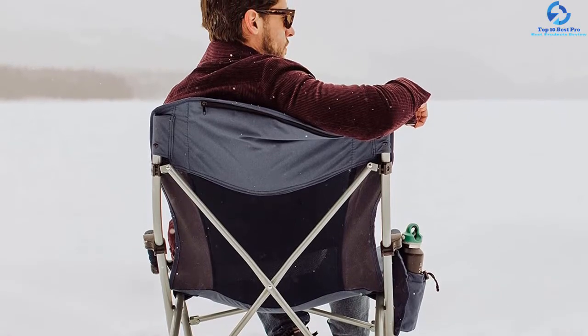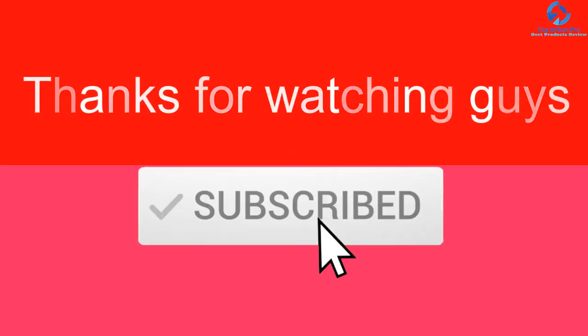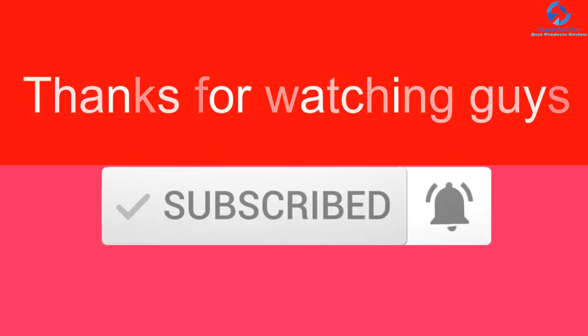Thanks for watching, guys. I hope you liked this video. If this video was helpful, please make sure to like, comment, and subscribe. If you have any questions related to these products, you can leave a comment down below and I'll get back to you as soon as possible.